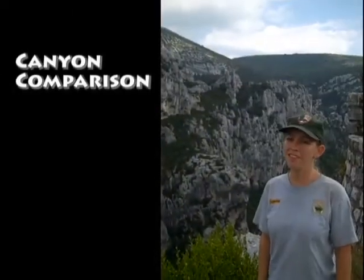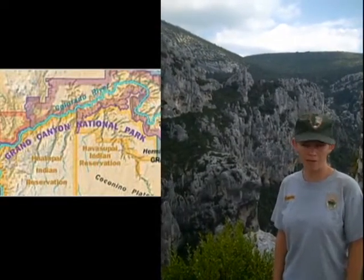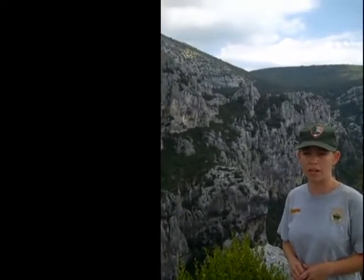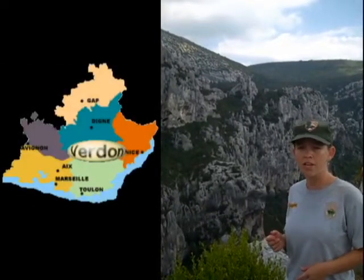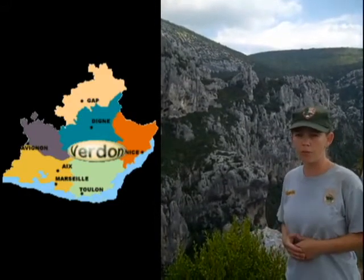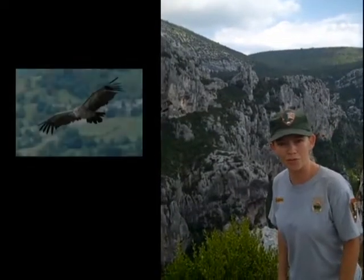Both canyons are amazing and very unique. The Grand Canyon of Arizona is 277 miles long, about 10 miles wide, and can be 5,000 to 6,000 feet deep. The Grand Canyon of Verdun here in France can be 13 miles long, about 2,500 feet deep and a mile wide — and you might even see griffin vultures flying.